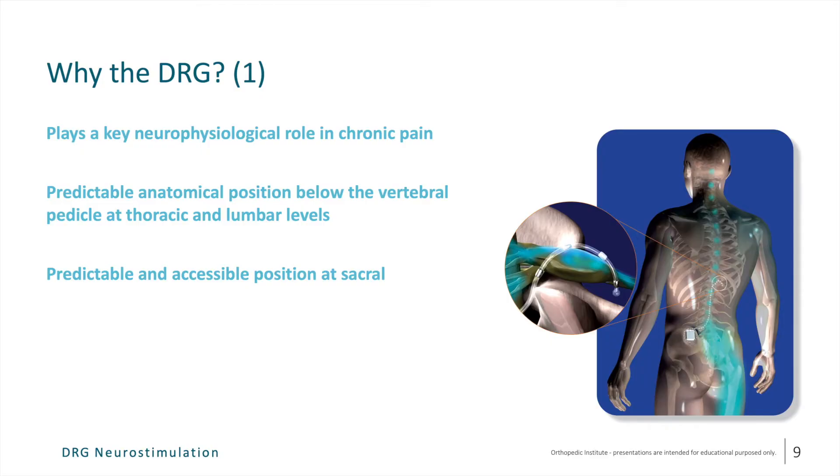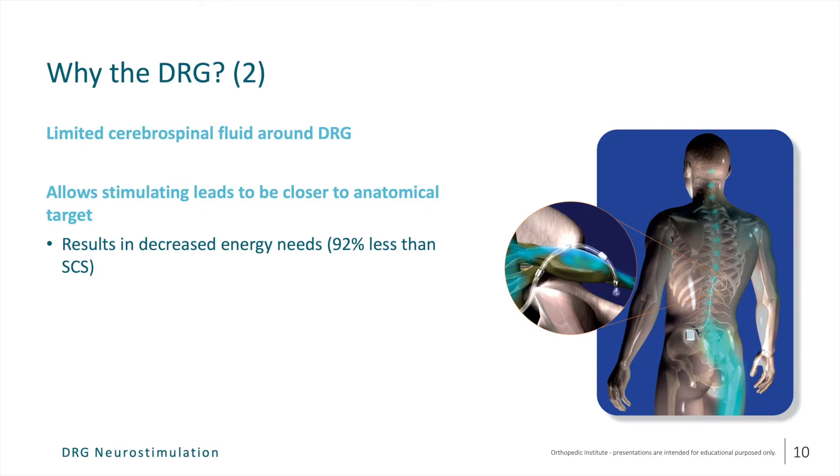So why would we want to target the DRG, and what makes it a good target for neuromodulation? As we just discussed, the DRG plays a very key and critical neurophysiological role in the propagation and proliferation of chronic pain. In addition, the DRG is very predictable in its anatomical location. In the lumbar levels, it's very predictably positioned below the pedicle. In the sacral region, it is in a very predictable and easily accessible position within the sacral neuroforamen. There is also very limited cerebrospinal fluid around the DRG, which allows the stimulating leads to be in closer proximity to their neurological target, resulting in considerably decreased energy needs compared to traditional dorsal column stimulation.